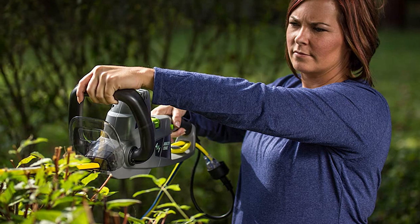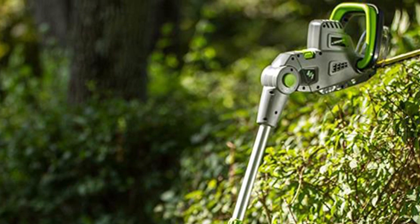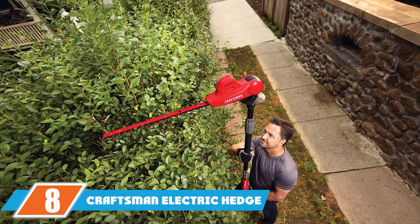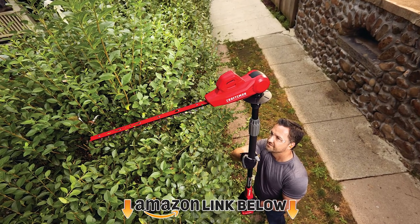We liked that it had a shoulder strap for support, though in practice this was minimally useful and most people probably won't use the strap. One great feature is that this functions as both a regular hedge trimmer and a pole hedge trimmer, allowing it to have a much further reach — suitable in very particular situations but may not be useful to everyone.